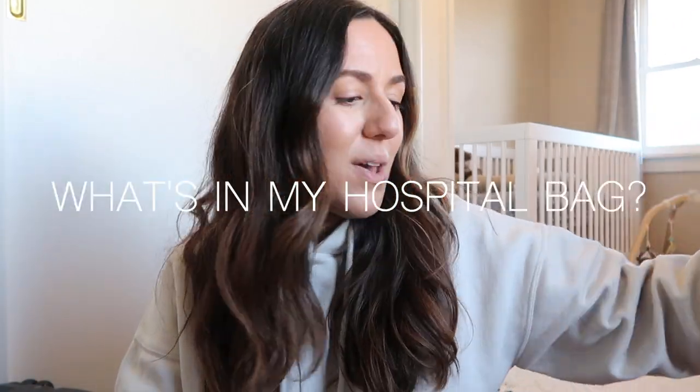Hello everyone, welcome back to my channel. My name is Cassie. If you're new here, I am currently 37 weeks pregnant expecting my first baby, which is a baby girl, and she's due March 30th. Since my hospital bag was already done and packed, I would share with you guys what is inside to maybe help some of you expecting mamas.